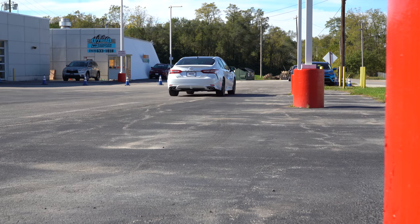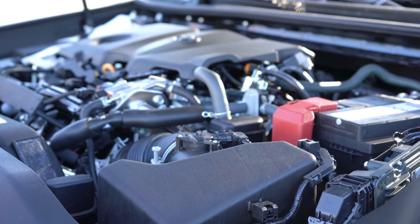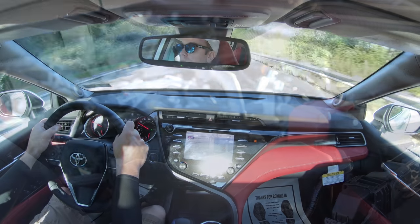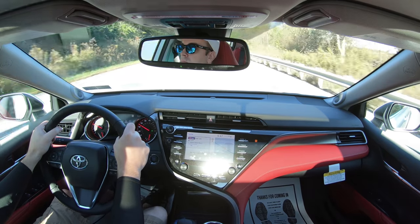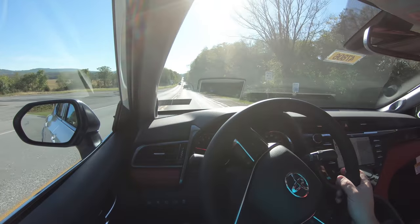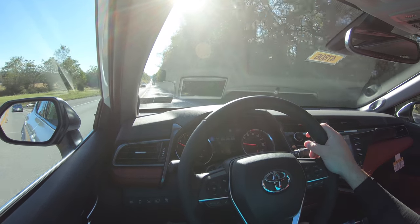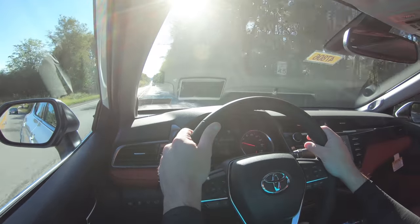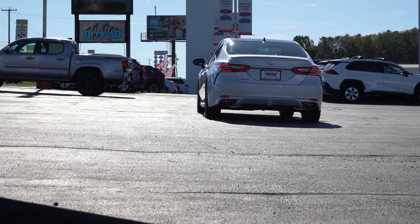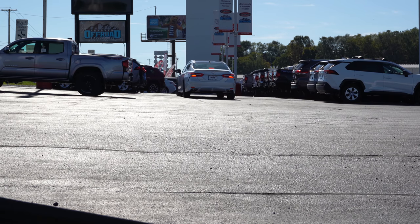The hybrid uses a 2.5-liter four-cylinder engine producing 176 horsepower at 5,700 RPM and 163 pound-feet of torque at 5,200 RPM, sent to the front wheels through a CVT — not the 8-speed. MPG numbers come in at 44 city and 47 highway for the XLE and SE, and actually 51 city and 53 highway for the LE. The hybrid trim levels also add drive modes including Eco, Normal, Sport, and EV, which adjust shift points, throttle response, and even climate control.